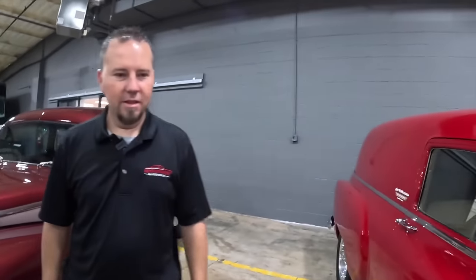This is a 1964 Galaxy that we're going to do AC, some disc brakes, and change wheels and tires on — just a little bit of update to make this a little bit more driver-friendly and enjoyable.